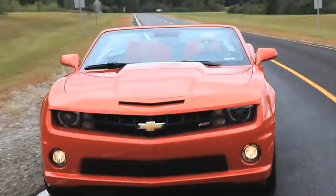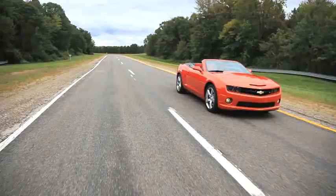Our car handles just as well as the coupe does, but it also is a very pleasing ride just cruising around town with the top down.